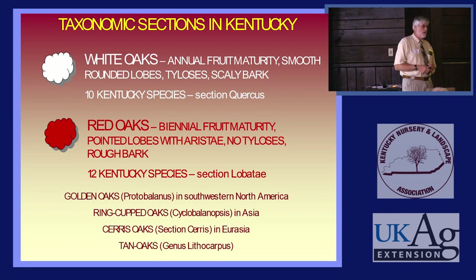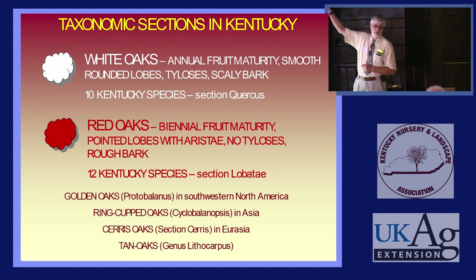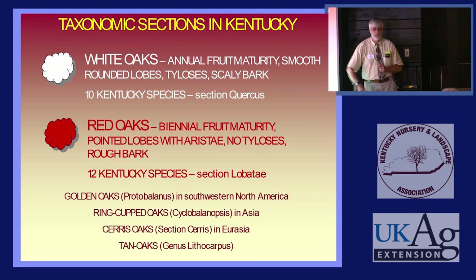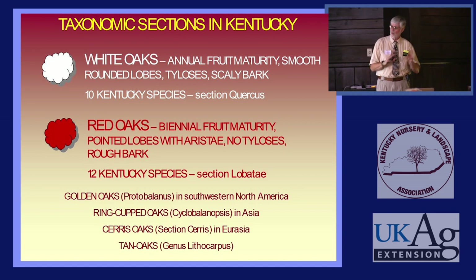White Oaks generally have scaly bark. We have ten species of White Oaks native in Kentucky. Red Oaks will be indicated with a little red tree in the corner. Now all the White Oaks will hybridize with one another, but none of them will cross with the Red Oaks, and vice versa. Red Oaks tend to have biennial fruit; there are two species that have annual fruit, but they don't occur here.